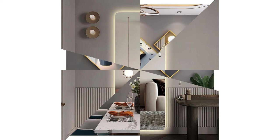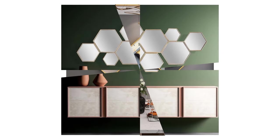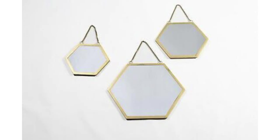Each of these mirror styles brings its own unique flair, enhancing the aesthetic of your home while serving their practical purpose. Whether you prefer the understated elegance of a minimalist mirror or the bold statement of an industrial one, there's a style to suit every taste.